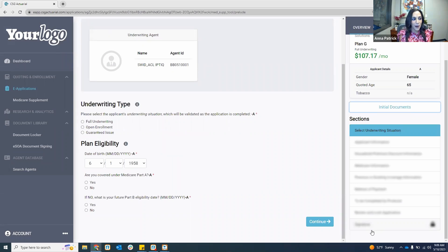You'll have all your initial documents — outline of coverage, disclosures, the guide — you can download or send to an email address. Once you select your underwriting type, it will populate the sections on the right-hand side that you have to complete. Those are grayed out right now because we have to select an underwriting type. Based upon that underwriting type, we're only going to show you the sections you have to complete.